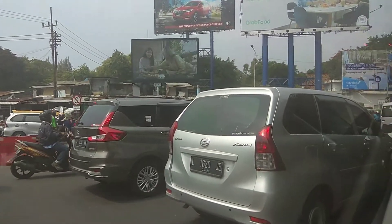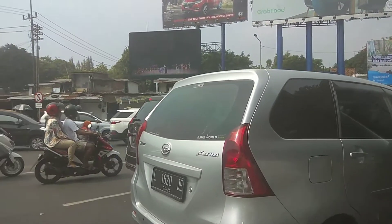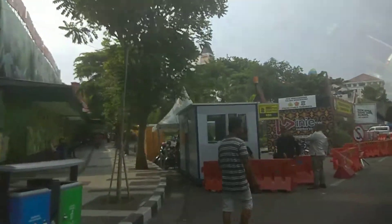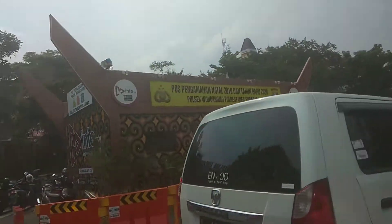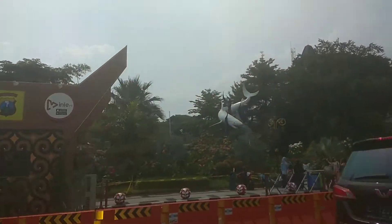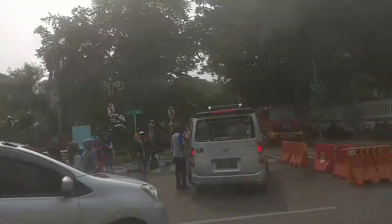Teman-teman bisa lihat padatnya jalan raya. Ini dia lambang dari kota Surabaya, Iwak Suro dan Boyo, bisa dilihat di sisi kiri.